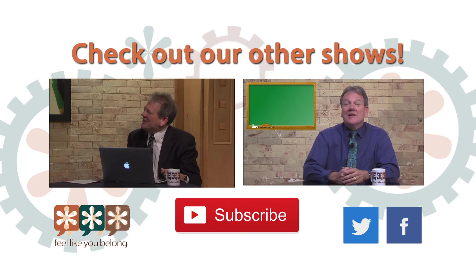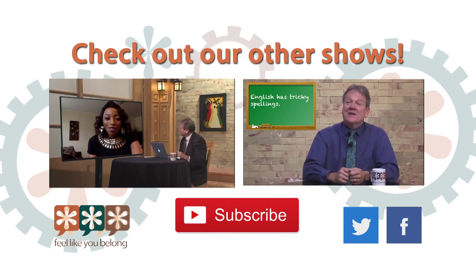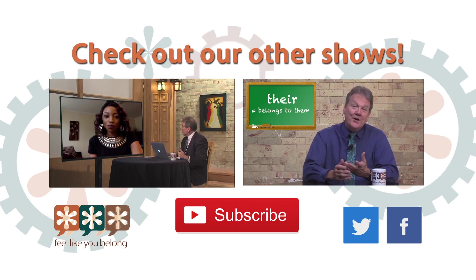Hey, Kemeni. Welcome to Feel Like You Belong. Thank you for having me, Alan. It's great to be here. Most people are familiar with these troublesome homophones. They're…